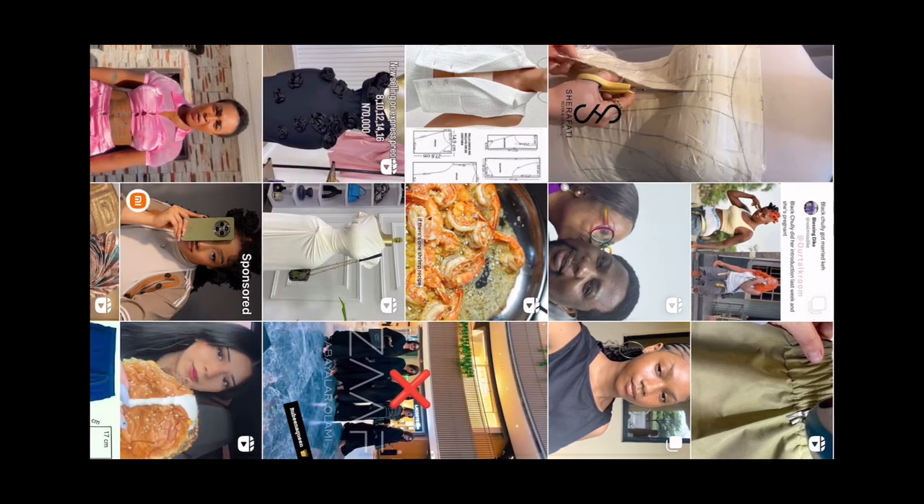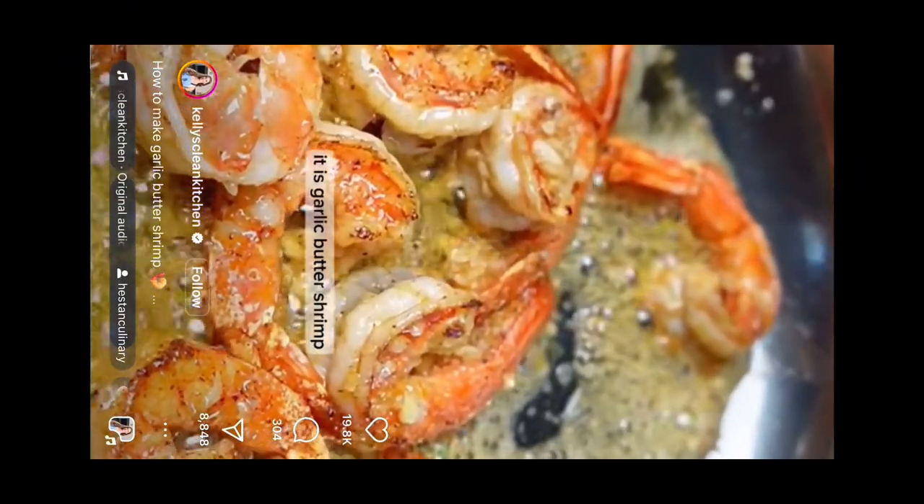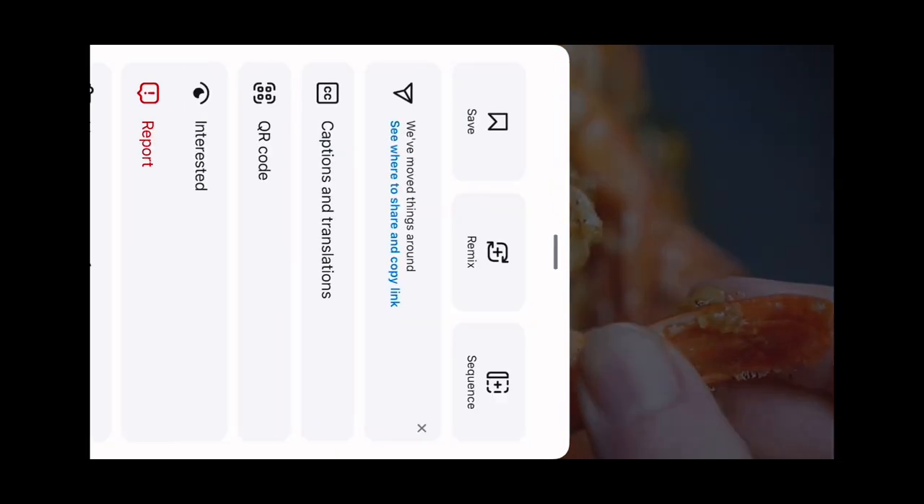For example, there's one I really like — garlic butter shrimp. When it comes to shrimp there's no better combination than garlic and butter. You copy the link of that video when you find something like this on the explore page.